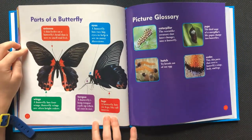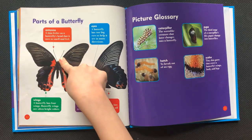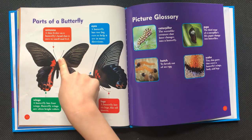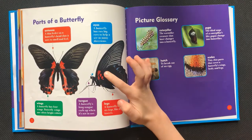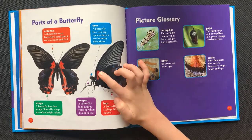Parts of a butterfly. Antenna: a thin feeler on a butterfly's head that it uses to smell and feel. Eyes: a butterfly has two big eyes to help it see in many directions.